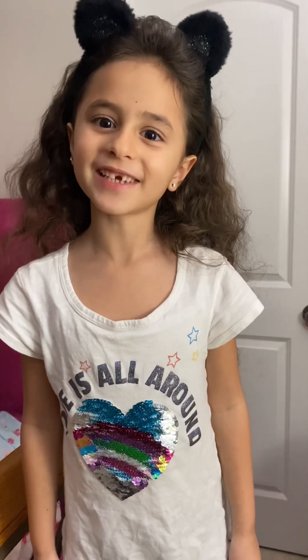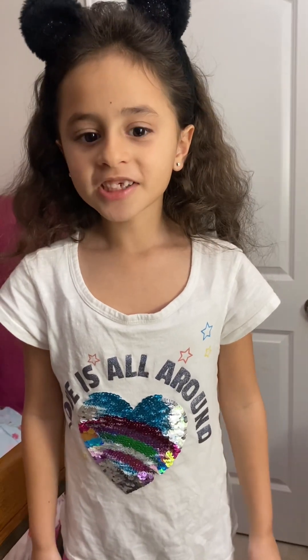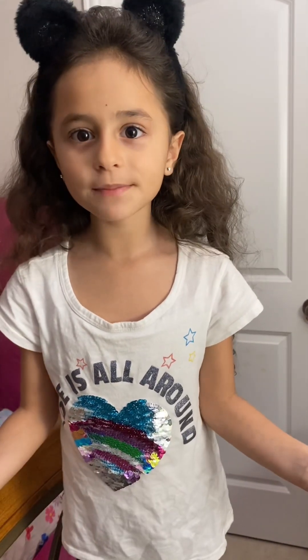I hope you guys like this video! Make sure to like and subscribe to my channel. Happy Valentine's Day and good night!